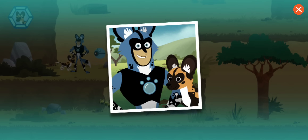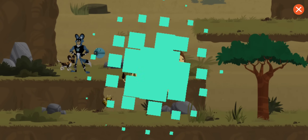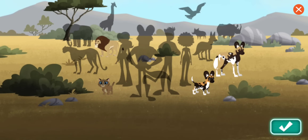Great job! You rescued the lost puppy! You've earned a lion sticker! A lion is relaxed when its ears are up or forward. Awesome cat!